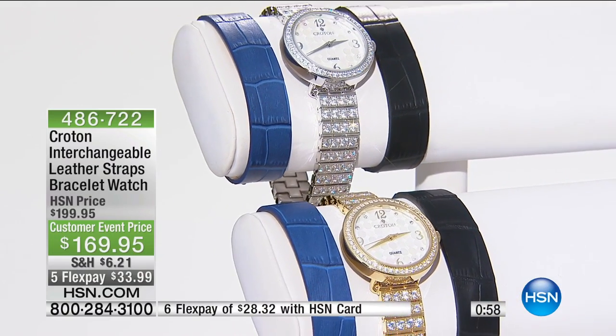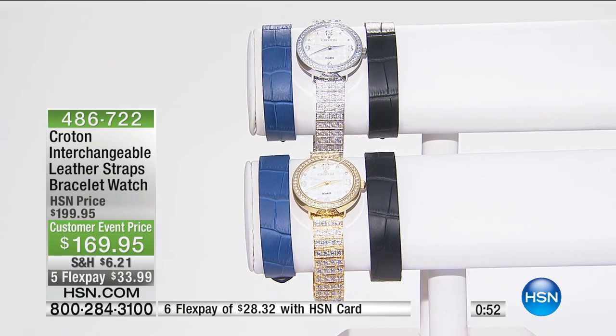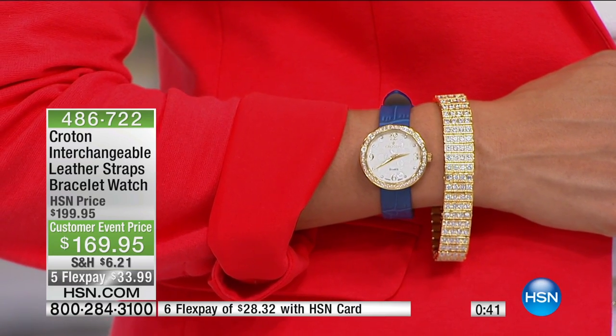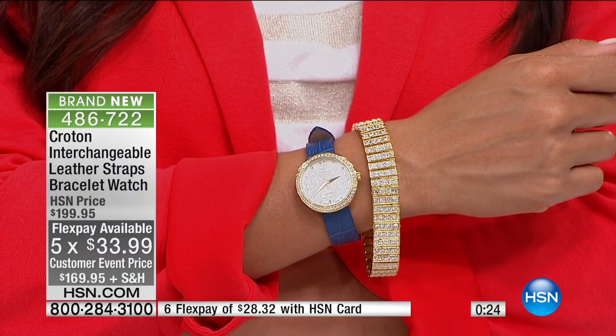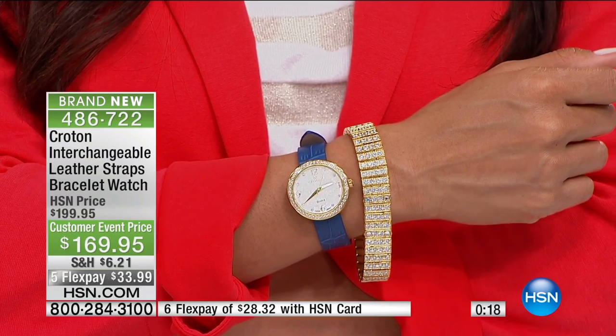You don't have one blouse in your closet with a lifetime warranty. You don't have one pair of jeans, one dress, one car, one microwave — nothing with a lifetime warranty except this timepiece. When you get it home, for me that is all the insurance I need. We have a final 30 seconds — five flex pay for the show, brand new at $33.99, with a 30-day money-back guarantee.